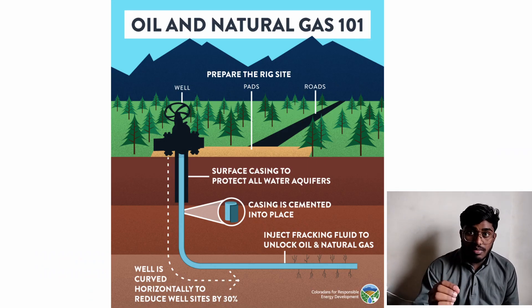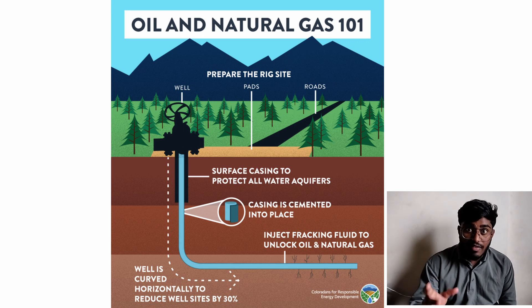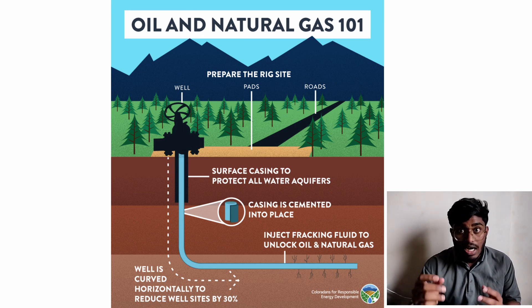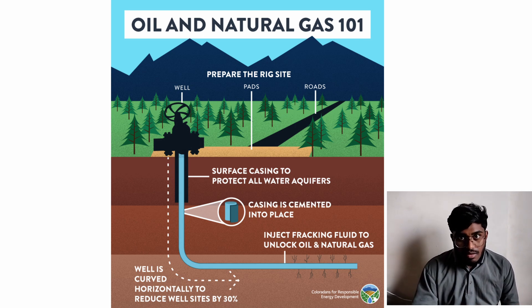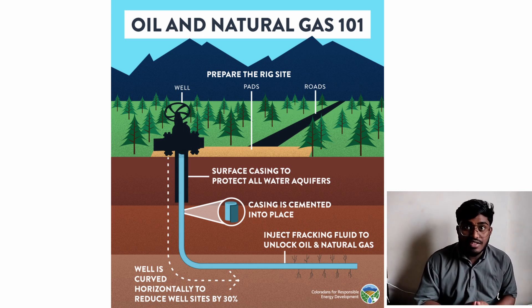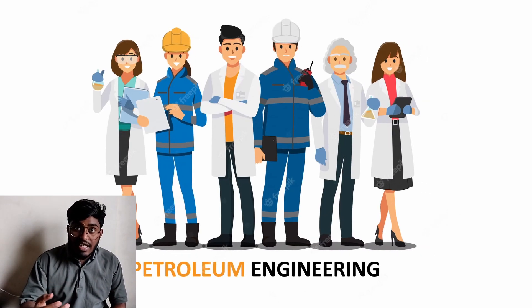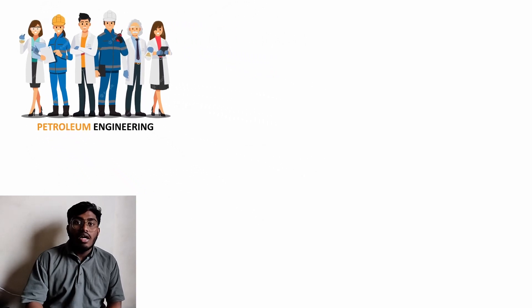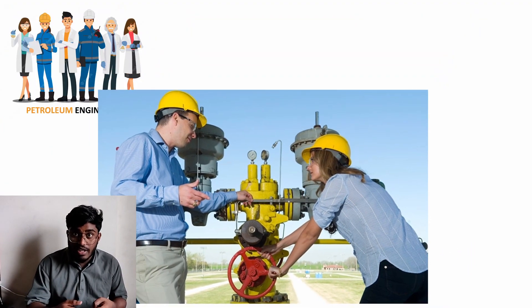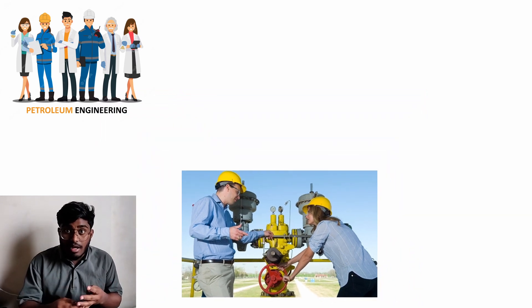The chief responsibility of petroleum refining engineers is to extract oil and gas from within the earth. The reservoirs are mainly found underground. When a reservoir is discovered, the petroleum engineers work closely with scientists to extend the yield and improve productivity. They work in teams as drilling engineers, production engineers, reservoir engineers, and combination engineers.